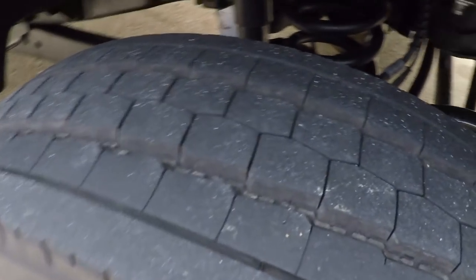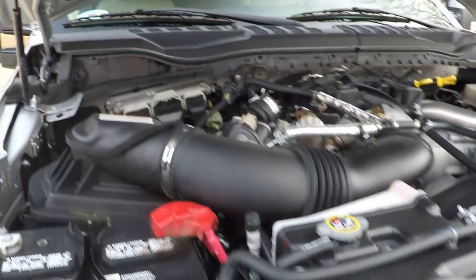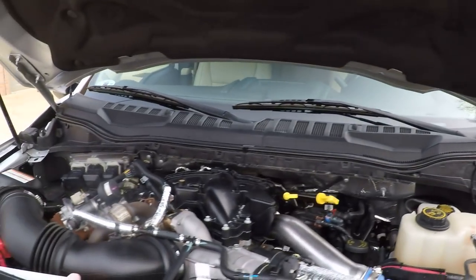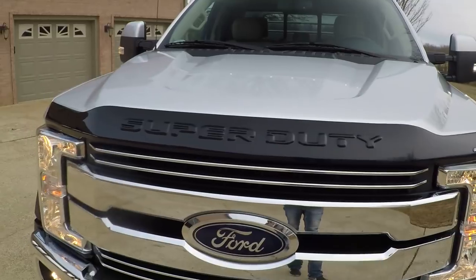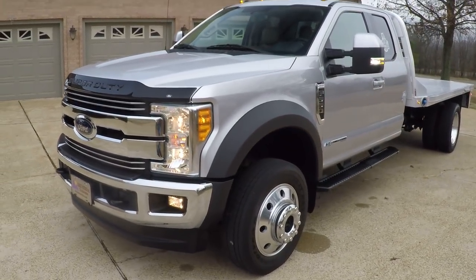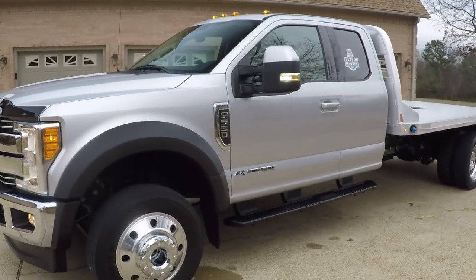It's got good tires. 6.7 liter power stroke engine — nice and clean. This truck comes with the remainder of the factory warranty on the engine, which will bring you to December of 2021 or 100,000 miles, whichever comes first. It's been serviced and ready to go to work.